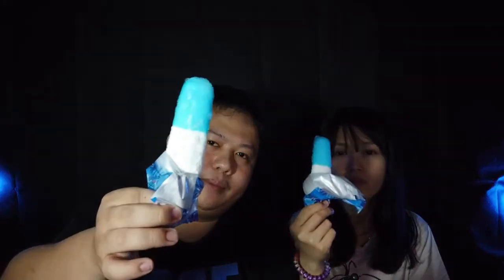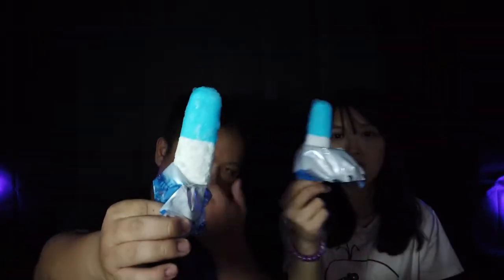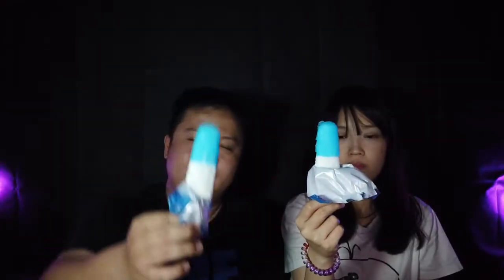Bentuknya, warnanya biru dan putih. Bentuknya cukup kecil lah. Harganya sekitar 4.000 sampai 5.000, tergantung minimarket. Coba ini ya — wangi sih, wanginya kayak cotton candy, kayak bubble gum.